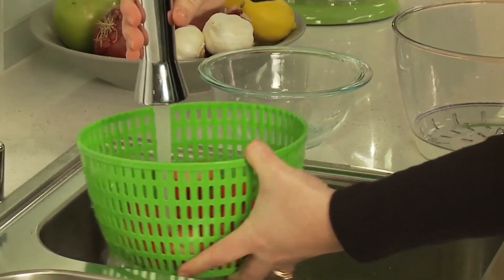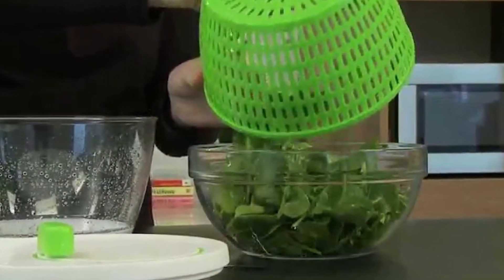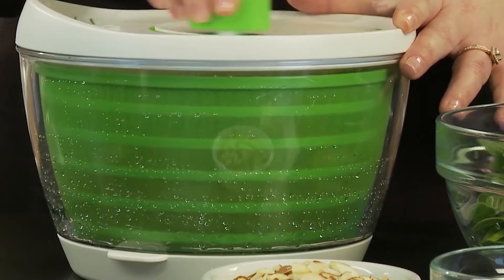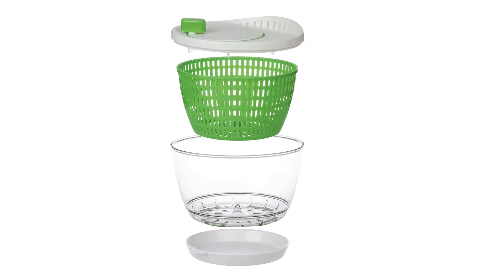It is also made from premium ABS materials, making the gadget dishwasher safe and easy to clean. The PrepWorks Salad Spinner makes the journey to making healthier food so much simpler and more hygienic. It will be a great addition to your kitchen, as shown by its raving reviews.